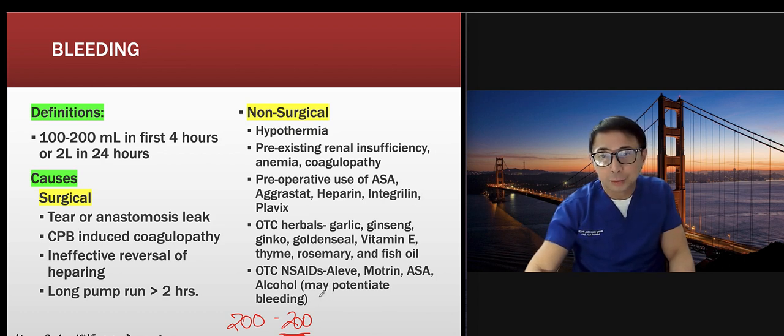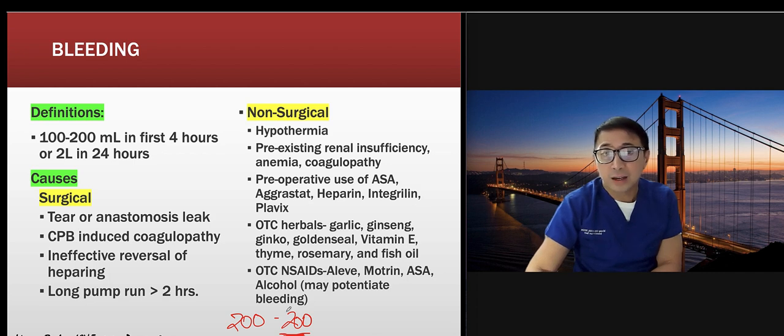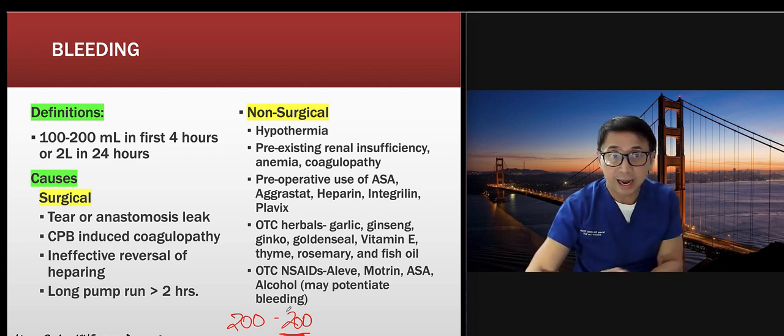Some doctors don't want to take the patient back for re-exploration and may give factor seven to stop bleeding — but you risk losing the grafts. Best practice is to monitor your patient closely. If they take the patient back, surgeons will look at the anastomosis for leaks. If they suspect it's a coagulopathy from cardiopulmonary bypass, look at your coag panel: INR, platelets, PT, PTT. Some hospitals are now using TEG — thromboelastography.